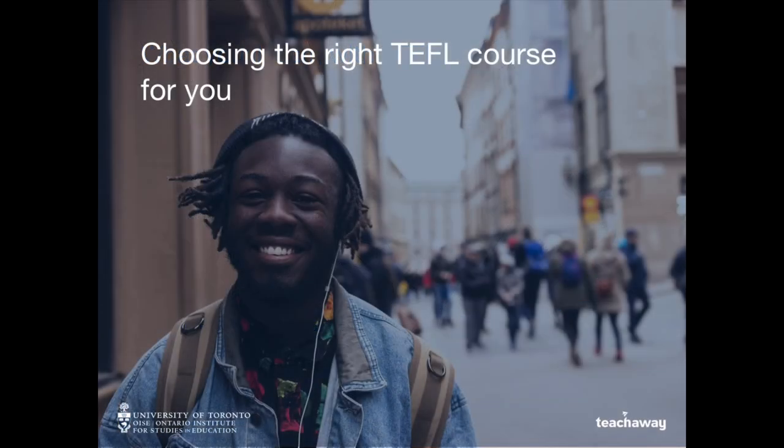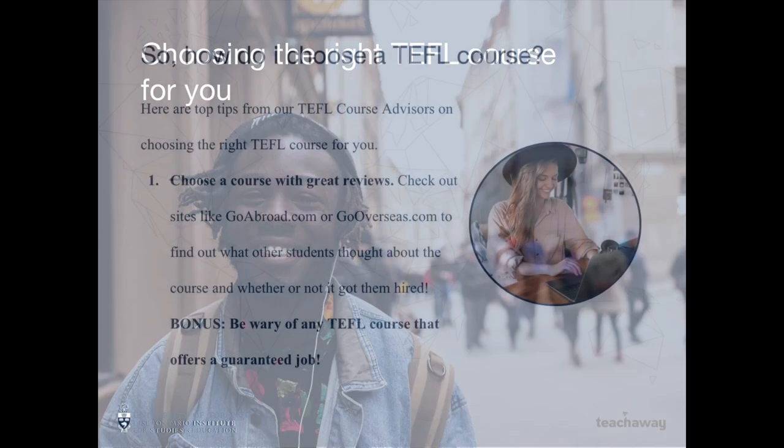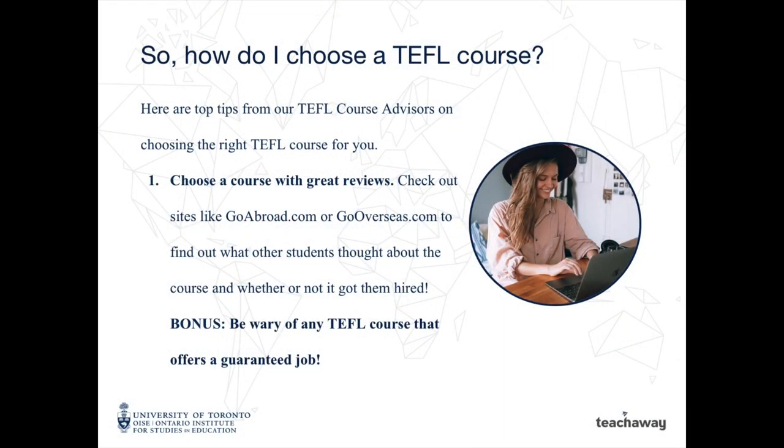Now that we've covered the basics, let's talk about choosing the right TEFL course for you. Here are top tips from our TEFL course advisors. Number one: choose a course with great reviews. Check out sites like goabroad.com or gooverseas.com to find out what other students thought about the course and whether or not it got them hired. Bonus: be wary of any TEFL course that offers a guaranteed job.